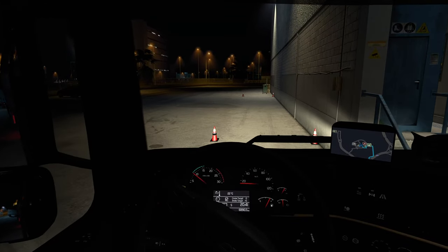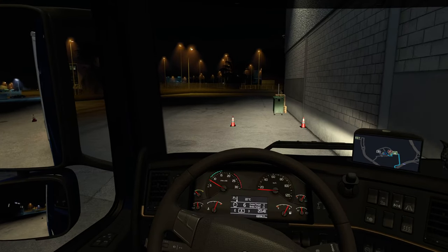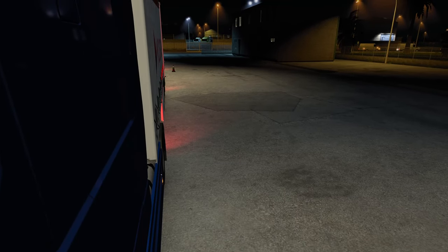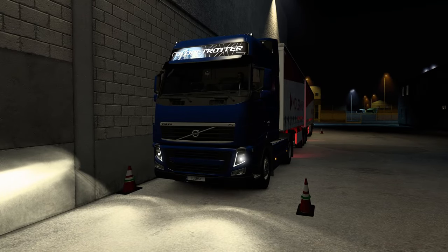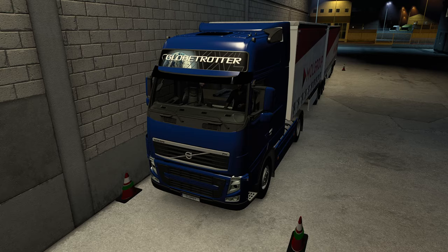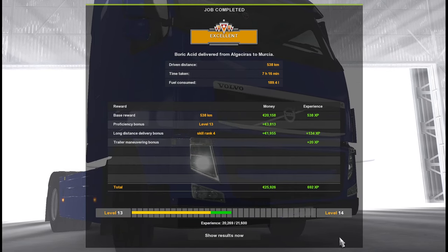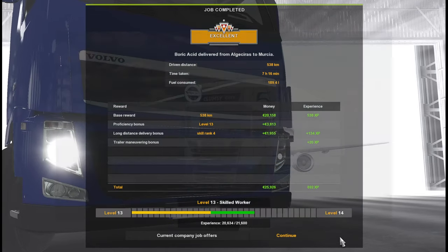Don't feel too bad about yourself. Looks good - straight in. Thankfully we didn't have to reverse it. Let's go - parking brake, close the windows. We can actually see the windows closing from here, quite nice. Deliver this thing and get some rest - get paid first though, most important order of business. 538 kilometers. 25k in one episode - oh my goodness! Can you guys feel it? Can you feel the Scania coming? Yes, it's coming - it's almost there!